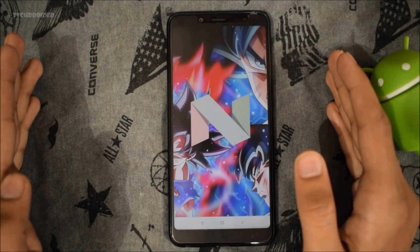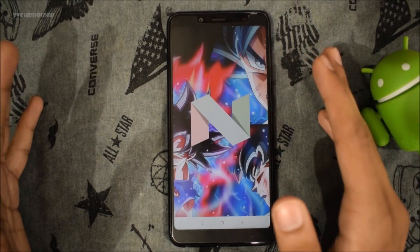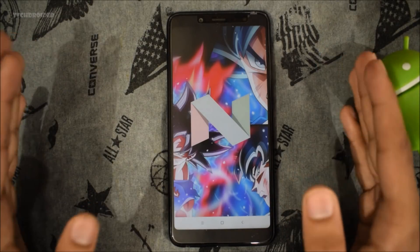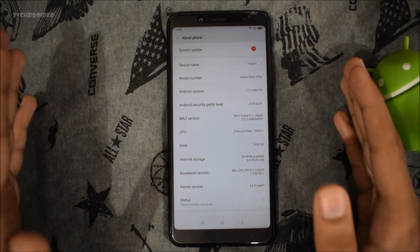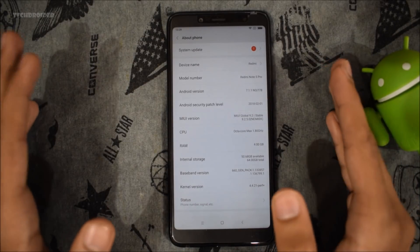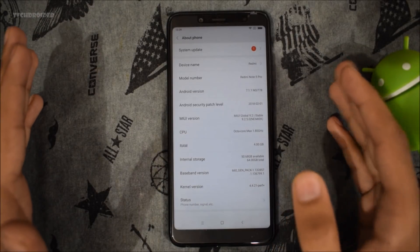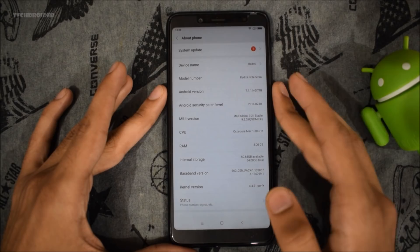We are going to install the official Android 8.1 beta firmware on the Redmi Note 5 Pro. This time we are not going to install the Chinese firmware because it has quite a few bugs. A website named FunkyHuawi got their hands on the latest global beta firmware of Android 8.1, and that firmware has tons of new features — even dual VoLTE is working. So we are going to install that firmware on the Indian Redmi Note 5 Pro.